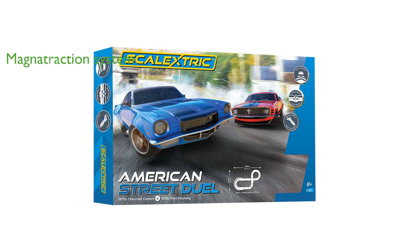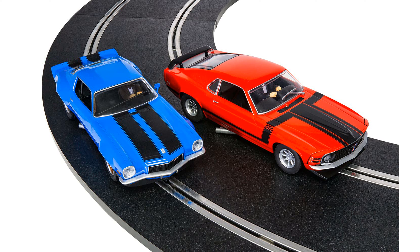which uses powerful magnets to keep the cars on track during high-speed races, minimizing crashes and enhancing performance. The set provides multiple track layouts, allowing you to customize your racing circuit and ensuring that no two races are the same.